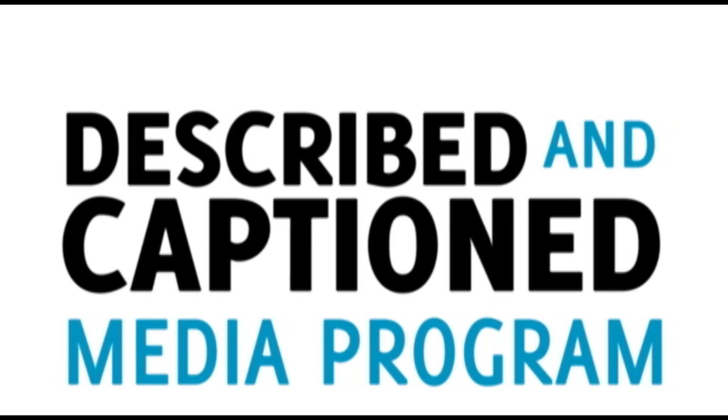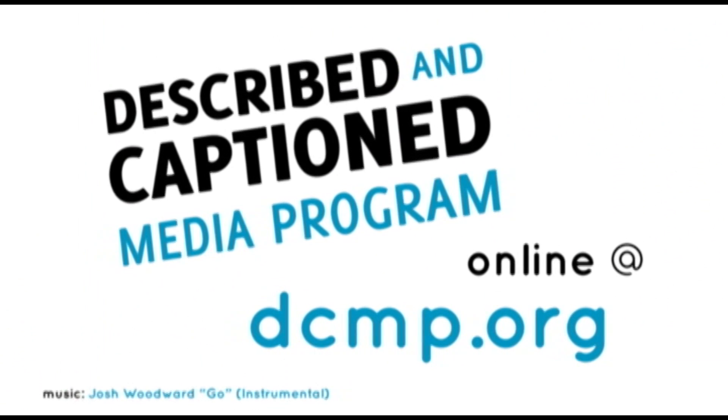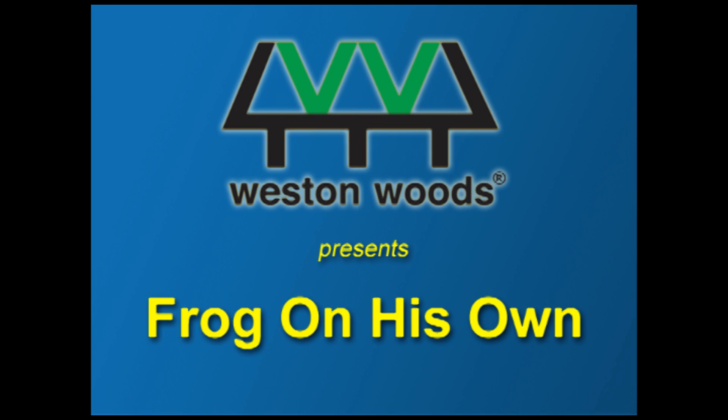Described and Captioned Media Program. In the classroom and online. DCMP.org. Westonwood Studios presents Frog on His Own.